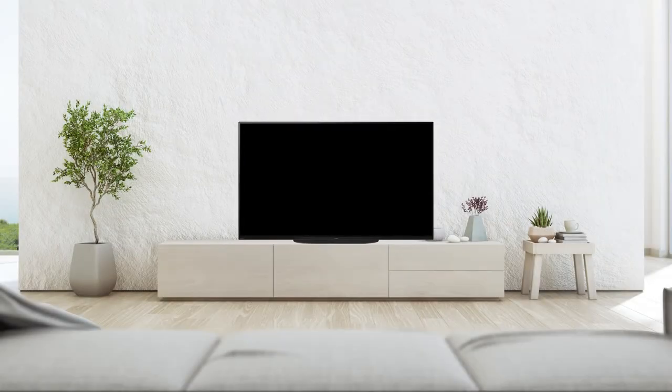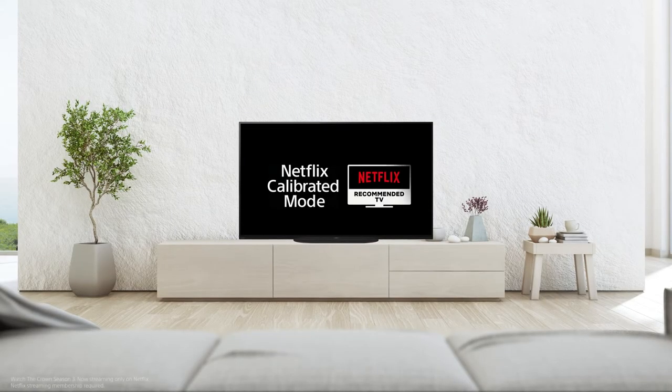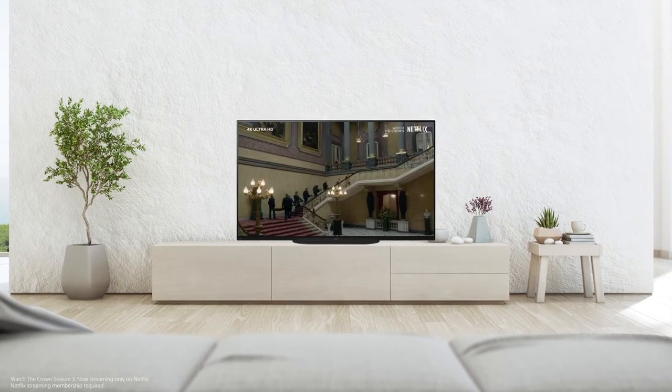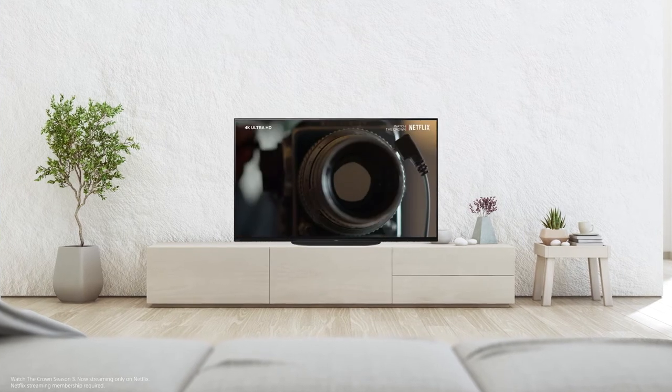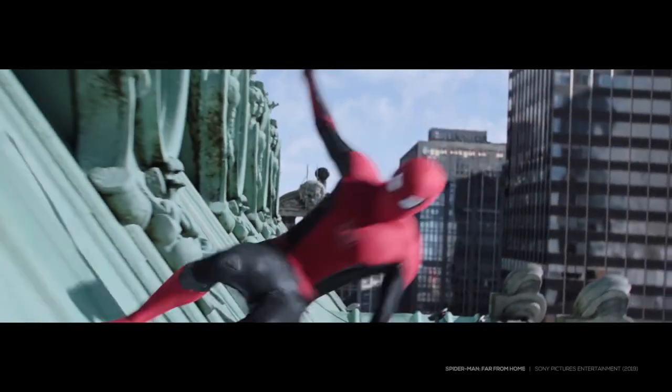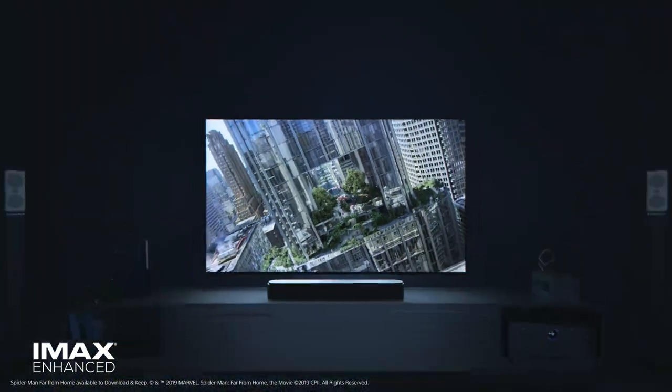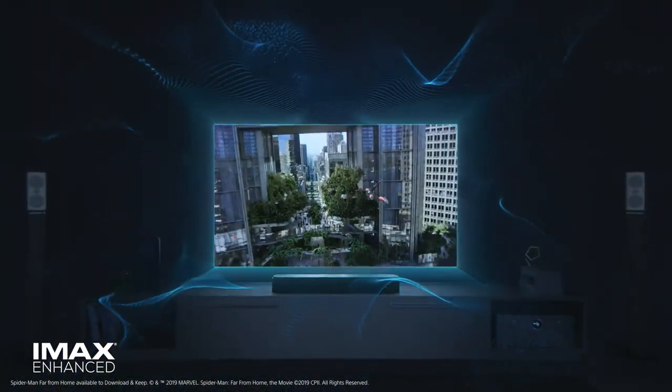The A9 brings Dolby Vision and Dolby Atmos into your living room. Netflix calibrated mode reproduces the same picture quality on the A9 as the creator crafted on their studio evaluation master. IMAX Enhance lets you enjoy the thrills of IMAX's legendary picture, sound and scale at home.